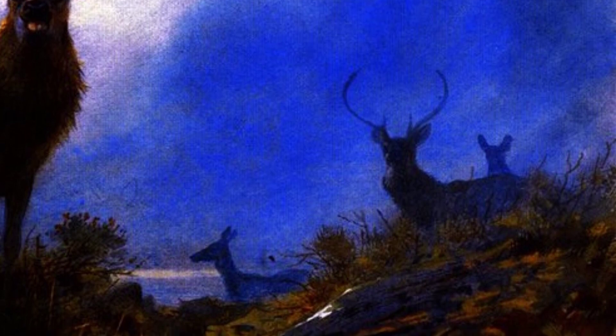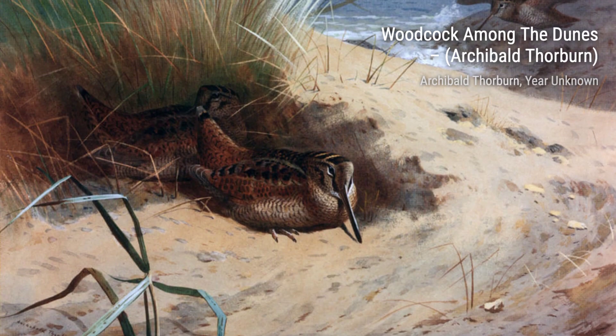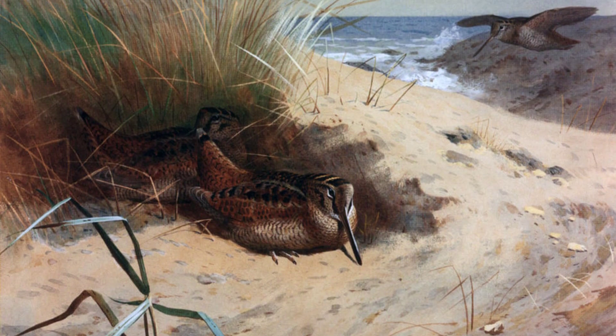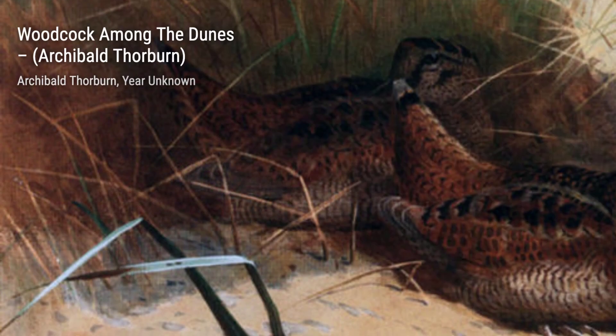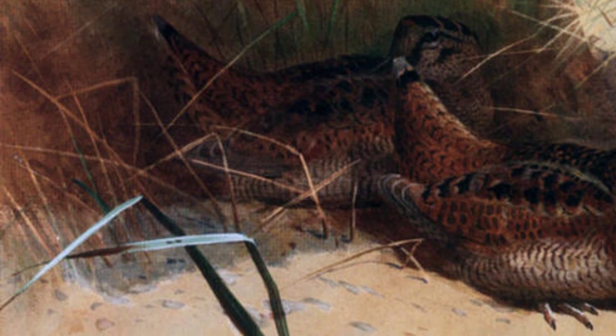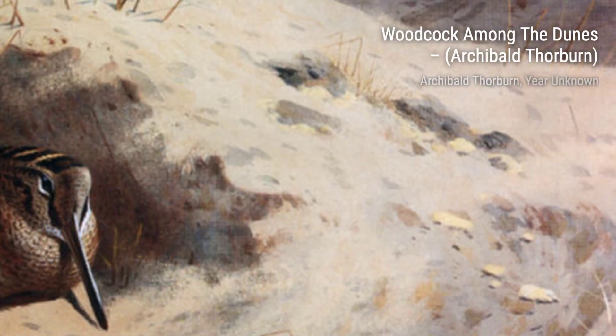Archibald Thorburn had a special talent for capturing the beauty of nature, particularly birds, using watercolors as his medium of choice. He would often venture into the wilds of Scotland, sketching birds in their natural habitats. One of his favorite spots was the Forest of Gaick near Kingussie in Invernesshire.